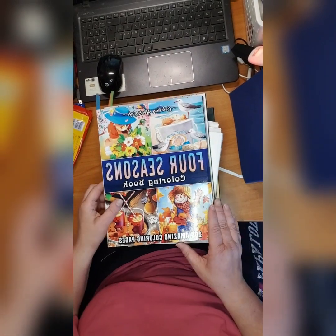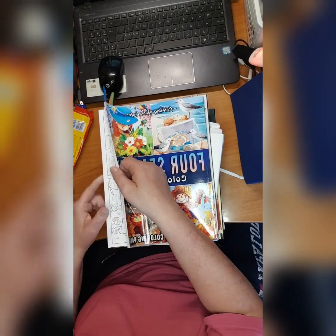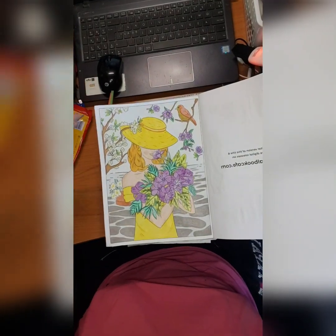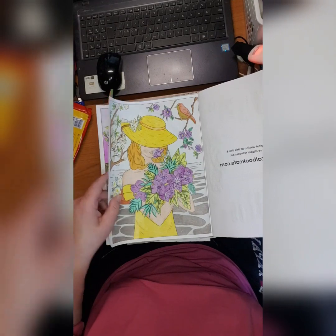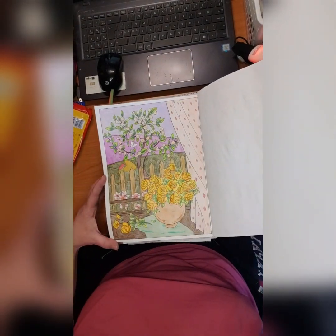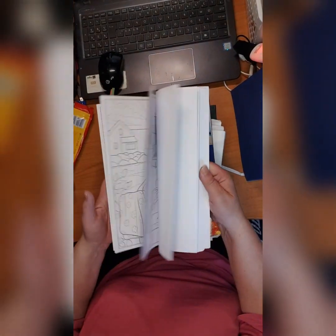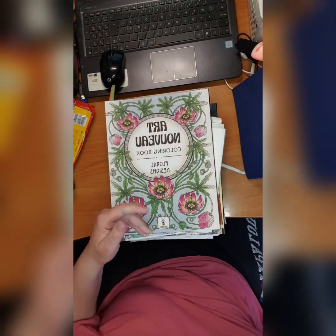Then we have Coloring Book Cafe 'Four Seasons Coloring Book — 100 Amazing Coloring Pages.' I did this one — I really like this — and I did this one. A lot of pages to color but I like the kind of coloring book they make, so no worries.